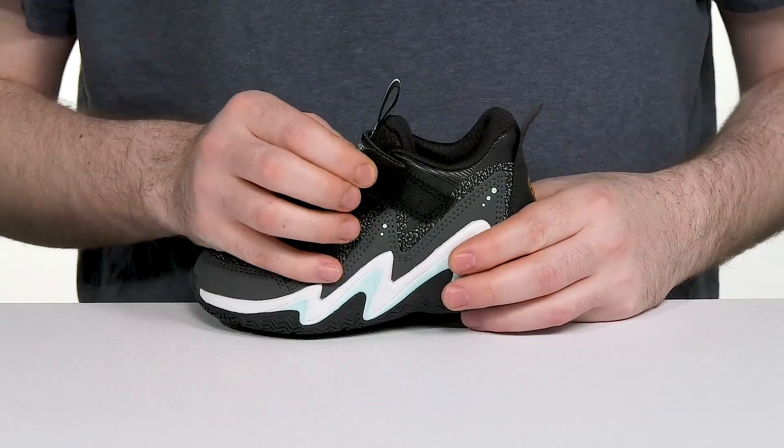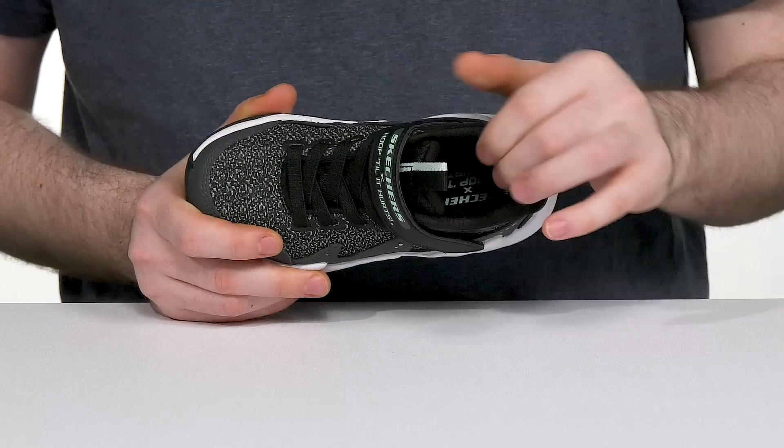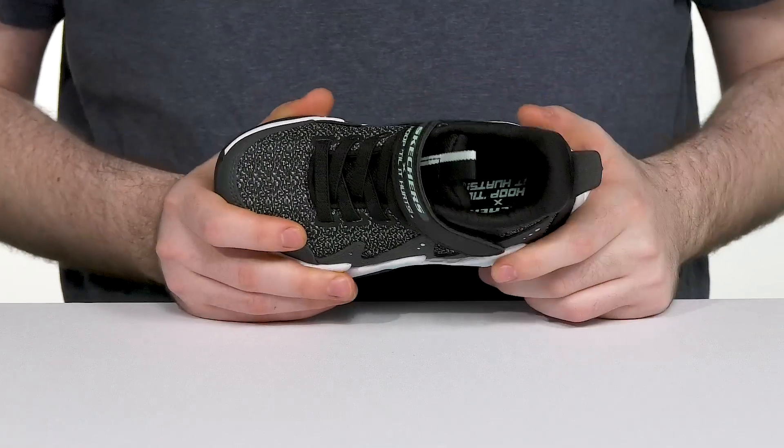The elastic bands along with the hook and loop closure strap keeps it feeling secure, and the inner lining is made with mesh to keep it breathable all the way throughout with a cushioned comfort insole.